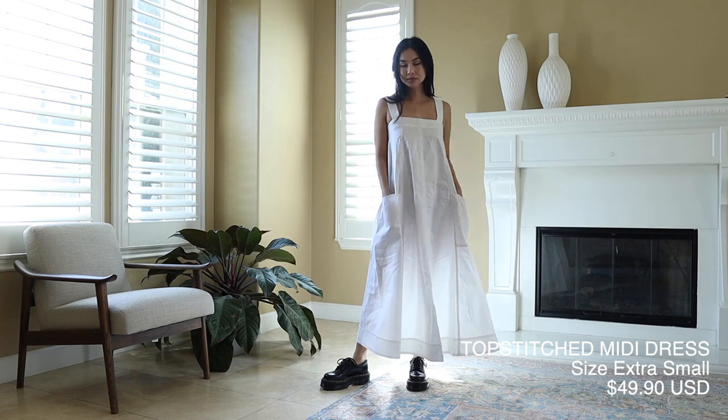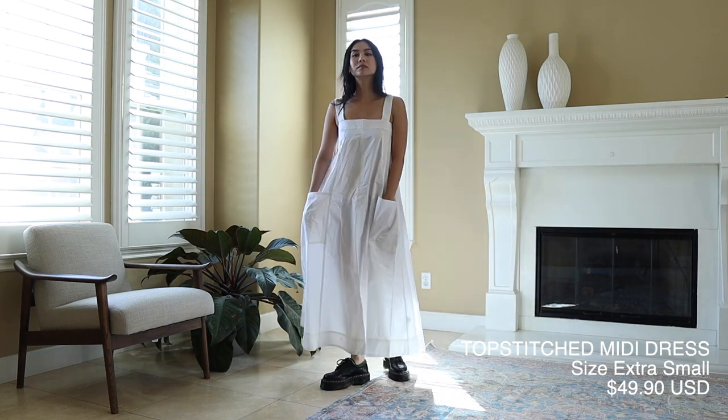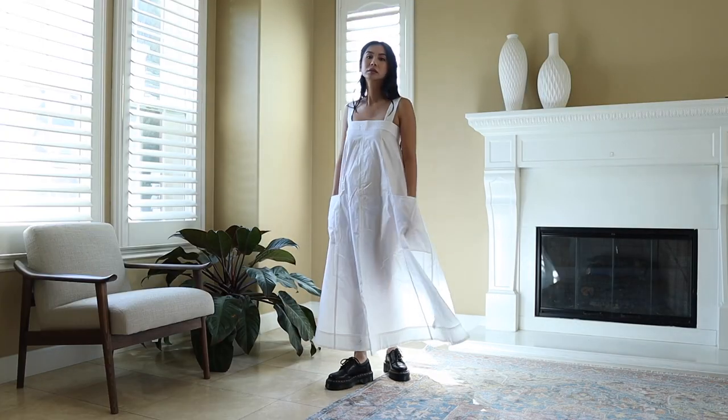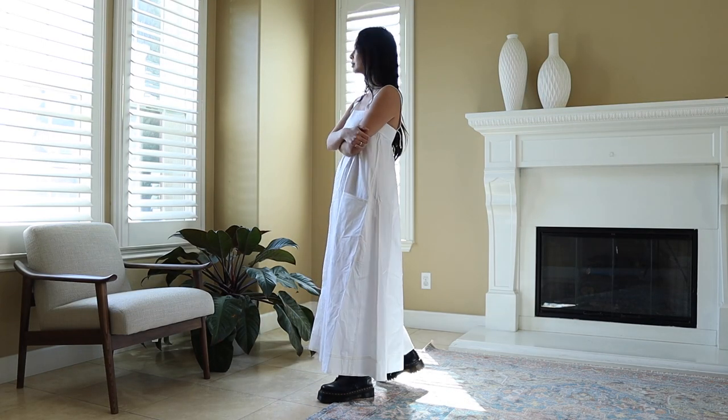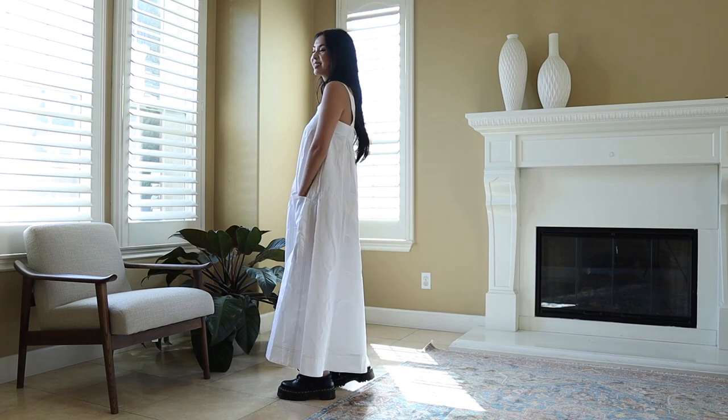This dress — I am so conflicted. I even created a poll on my Instagram asking everyone: do you like this dress or does it look like a tablecloth? The results were fifty-fifty, which was not helpful at all. So tell me in the comments below: do you like this dress, or do I look like a tablecloth?